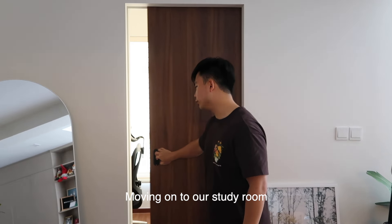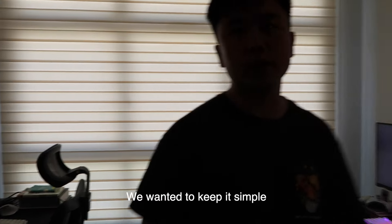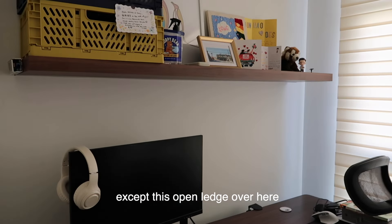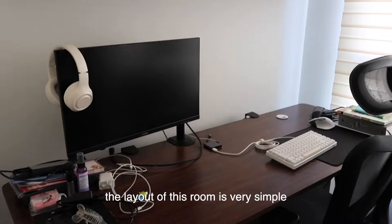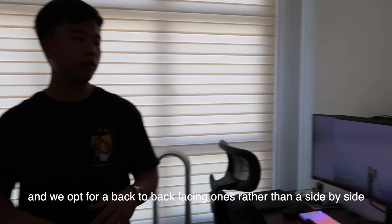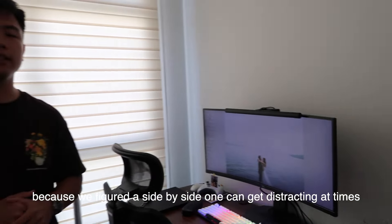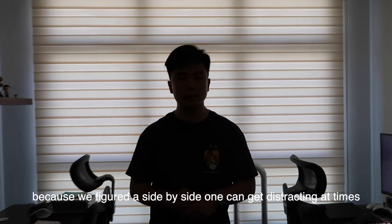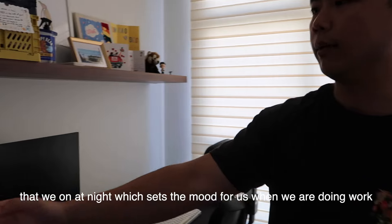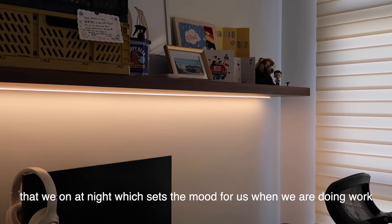Moving on to our study room. We wanted to keep things simple, so we didn't want any built-ins done in this room except for this open loft over here. The layout is very simple — we wanted to fit two study tables, and we opted for a back-to-back arrangement rather than side-by-side, because we figured side-by-side can be distracting at times. We also have this interesting cove light that we turn on at night to set the mood when we're working here.